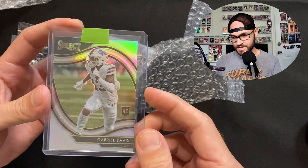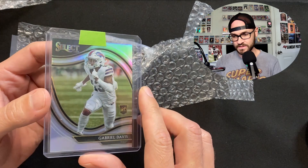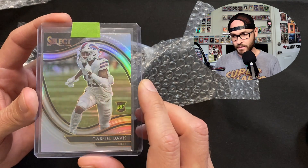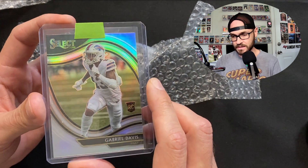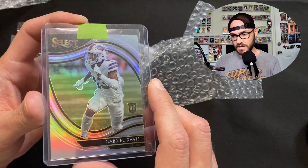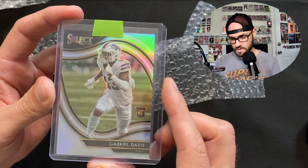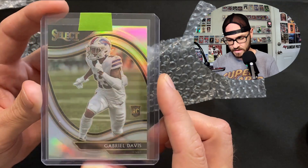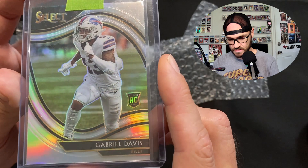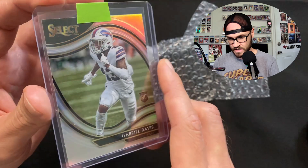This is a Gabriel Davis field level silver rookie card from 2020. I love Gabriel Davis - last year he had some incredible toe-tapper plays, he was a red zone threat. He's a big wide receiver, pretty good size like six-one, 210, solid. Really good spatial awareness, great at catching corner of the end zone and sideline catches - deep threat and intermediate threat. I'm checking out the corners, looking closely at different light angles to see any surface imperfections.